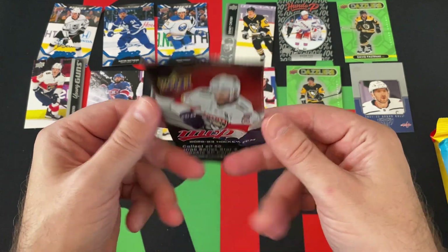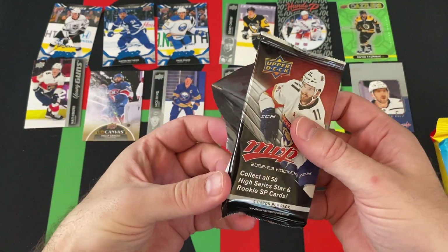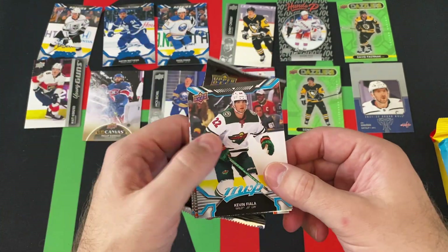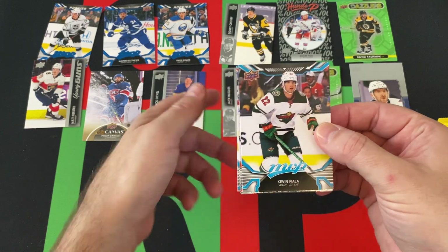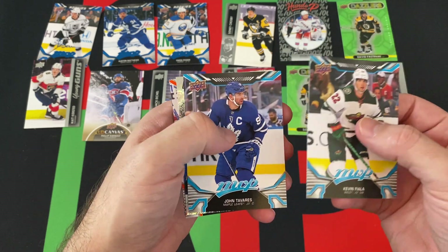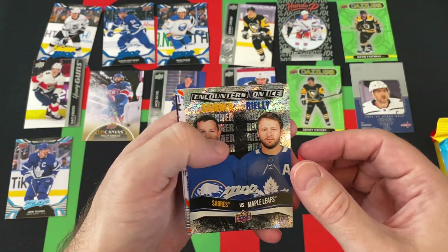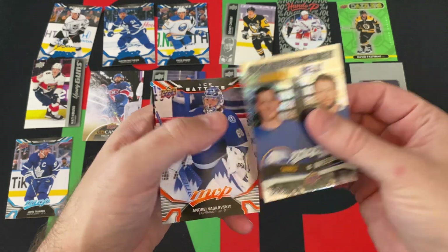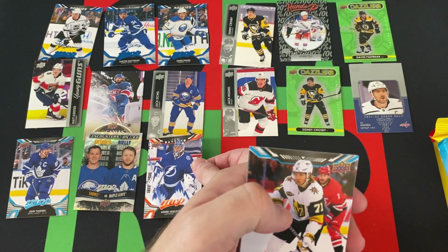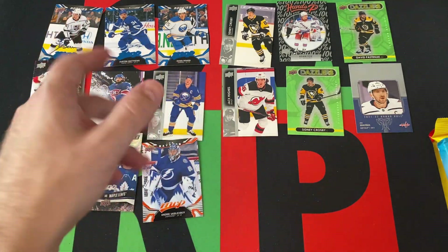All right, 22-23 MVP. No idea what's in MVP from this year — I know there are rookies but I'm not sure if the big rookies would even be in MVP. We already got Owen Power but those weird blue versions. Kevin Fiala, John Tavares, we got a Skinner versus Riley — interesting card. We got an Orange Ice Battles, Vasilevsky — said it right that time — William Nylander, and Sean Monahan.